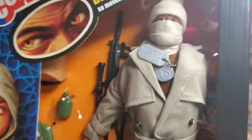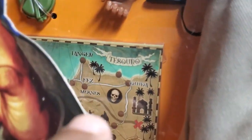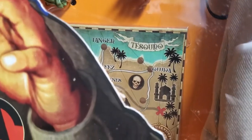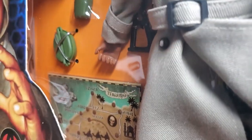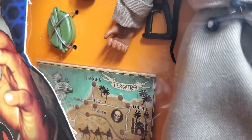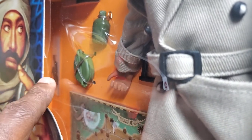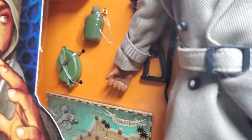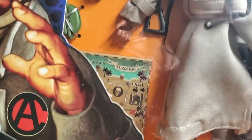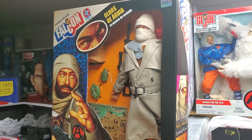This is a very expensive set, but it's worth it as you can see. He's got his treasure map here. Over here he's got what appears to be some utensils — you can see it right over here, it's like a knife. This set is absolutely, positively loaded.